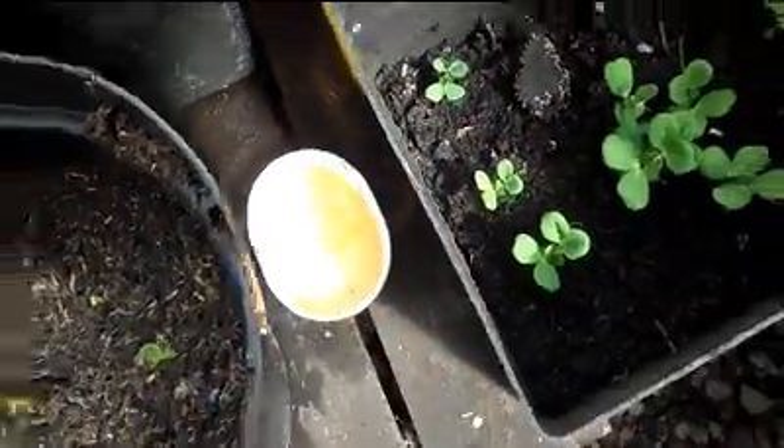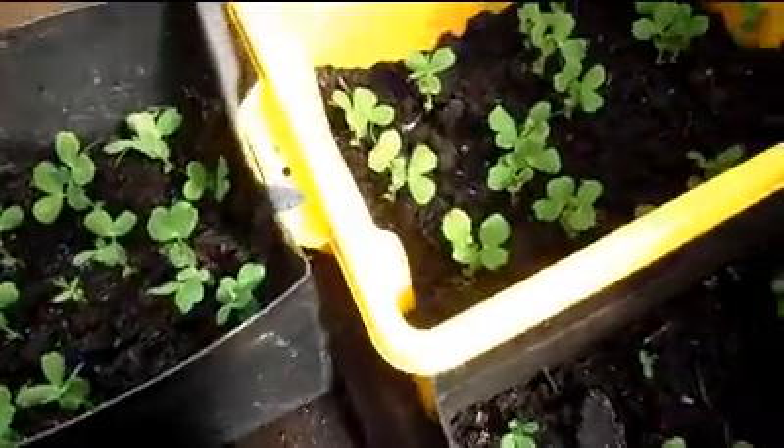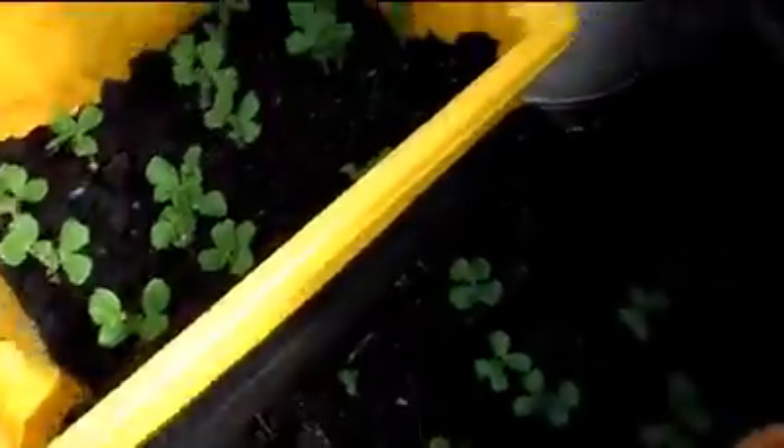Those things there are beer traps. The slugs love beer, so if they come in here they can have a drink of beer and get too drunk to eat my plants.